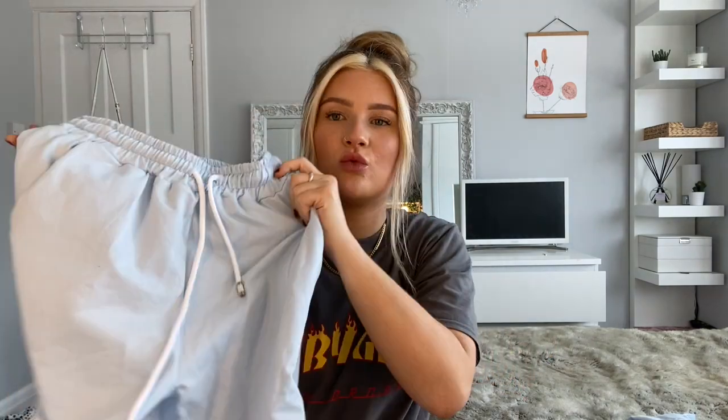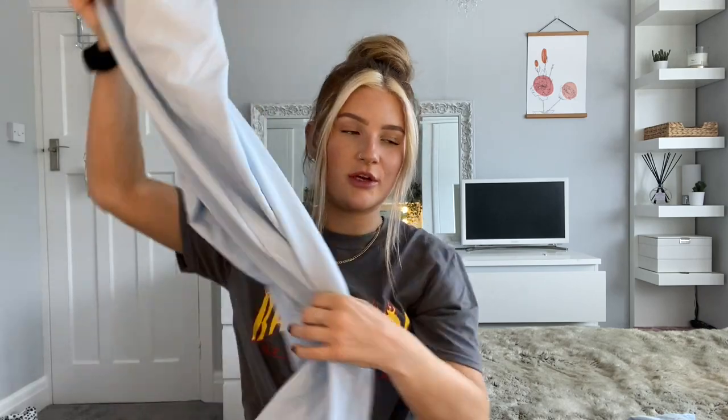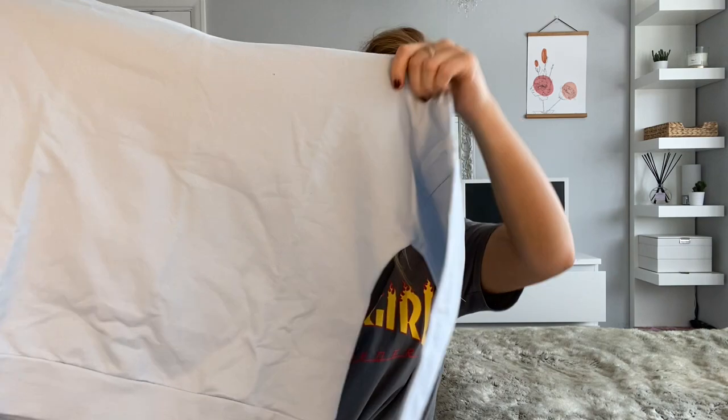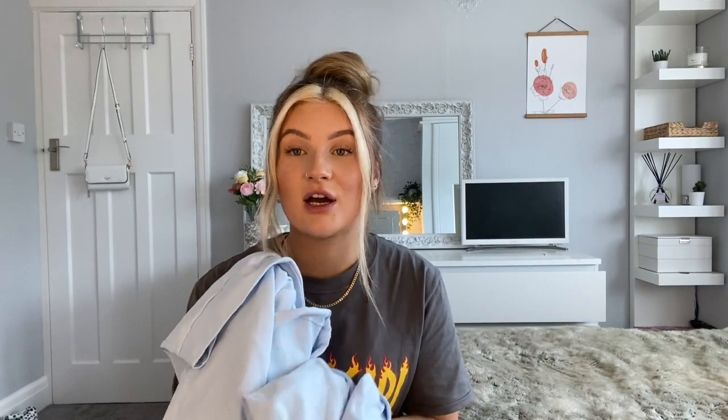The last thing I ordered was a tracksuit set in this gorgeous powder blue — it's so pretty. You get the trackies with cuffs at the bottom and a hoodie to go with it. These are such pretty colours but it's very very thin material. It would be good for summer as a lightweight tracksuit but it's not the softest material. If I wear trackies or hoodies I want them to be really soft and comfortable. I got these in a size medium.